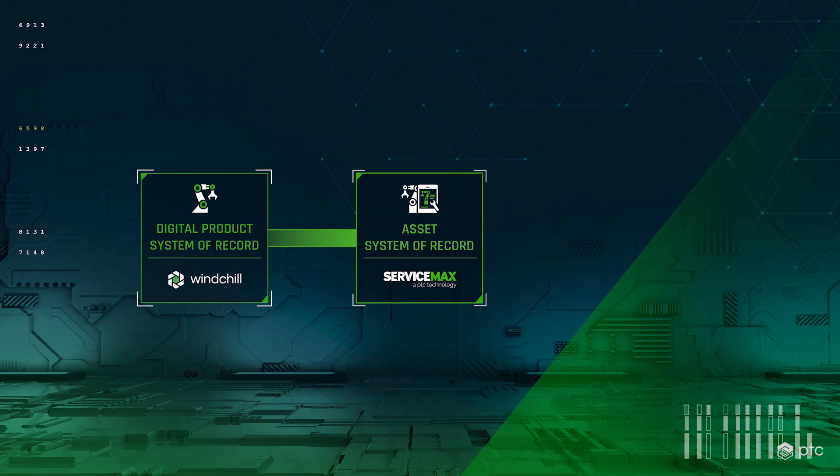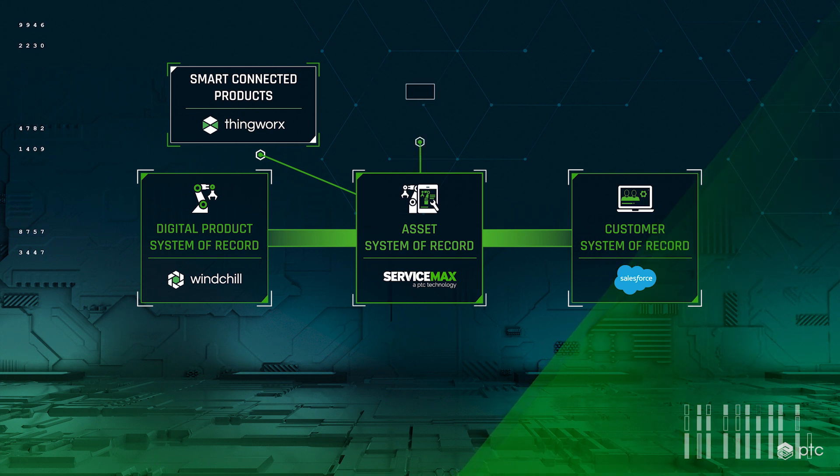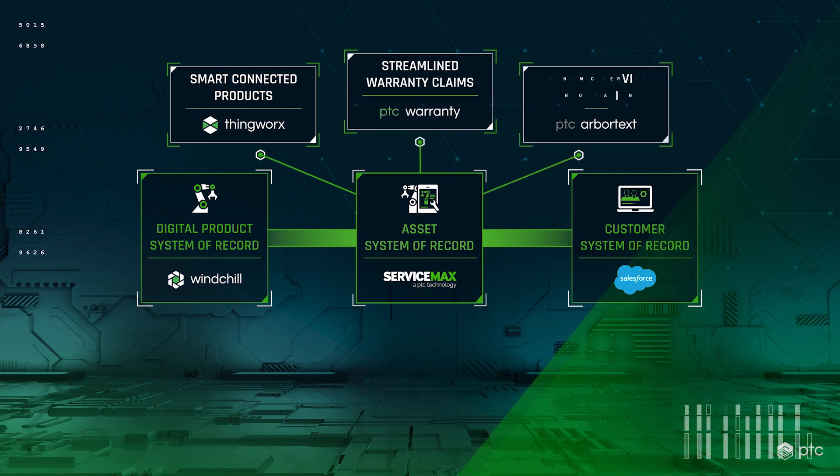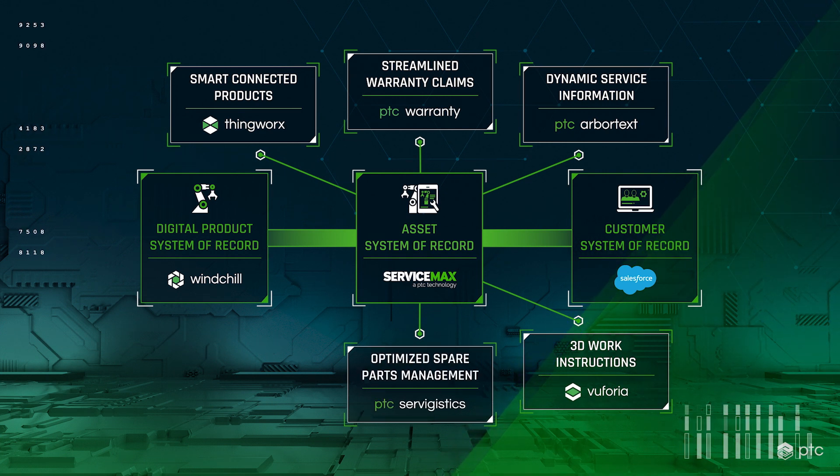Windchill provides access to the initial service bill of material for each new product, along with a detailed 3D digital twin. Salesforce CRM provides a 360-degree view of the customer. As the hub in the center, ServiceMax manages the as-maintained record of the install base — which customers understand which products they own and what their service entitlements are — including information about each product's configuration, prior issues, previous maintenance, parts replacements, and so forth. ThingWorx IoT allows ServiceMax to monitor the product fleet, to enable service to be more predictive and preventive in nature, and in many cases to be done remotely.